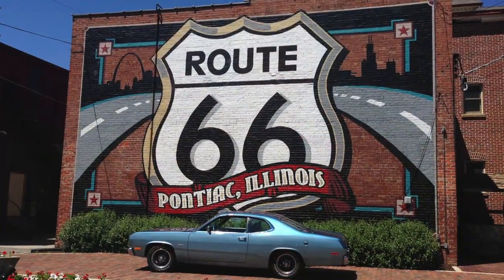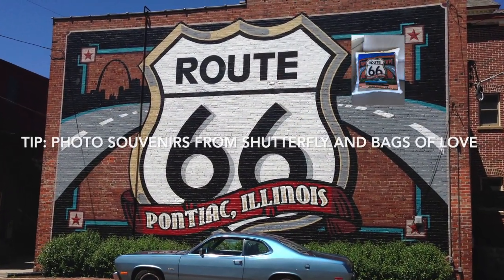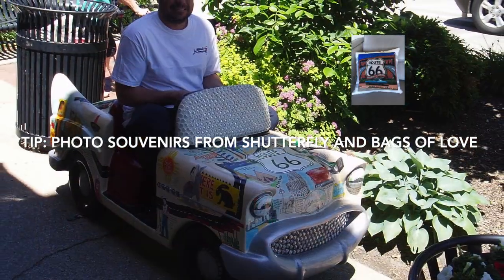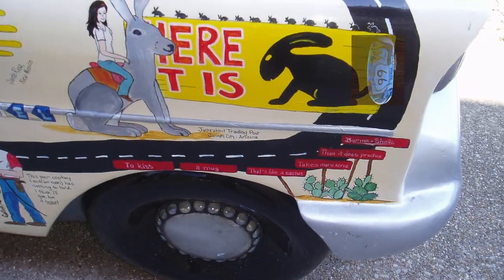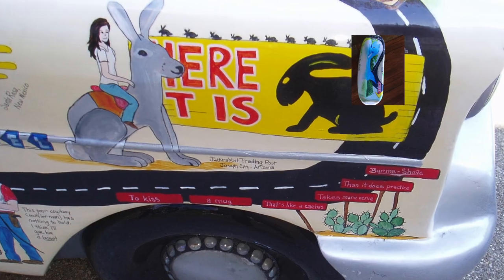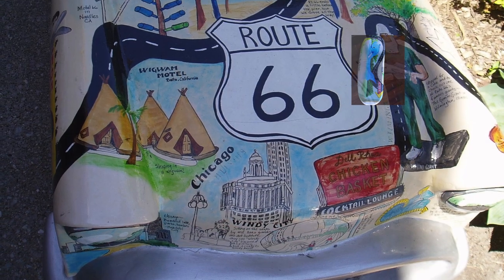We stopped in Pontiac, Illinois, where we did the official photo op at the museum and convinced Tim to get in the Route-themed car on the sidewalk. He refused to have his picture taken in the cheetah print-themed one. And then on to our overnight in St. Louis.